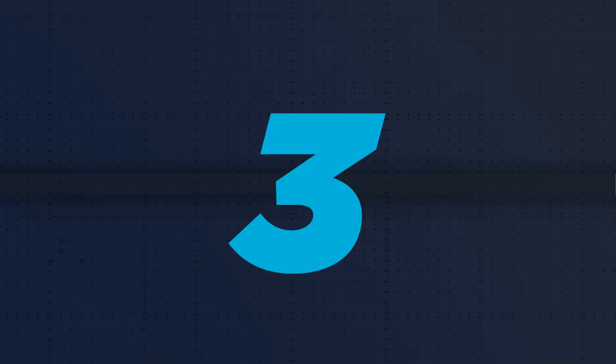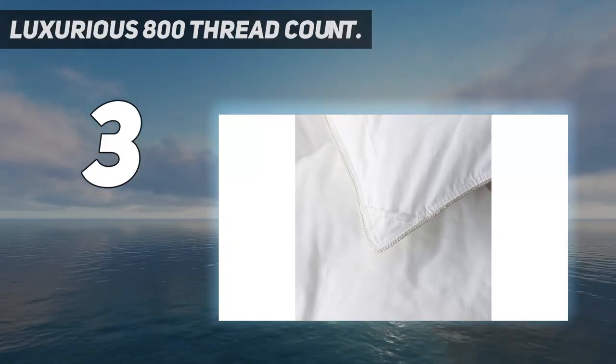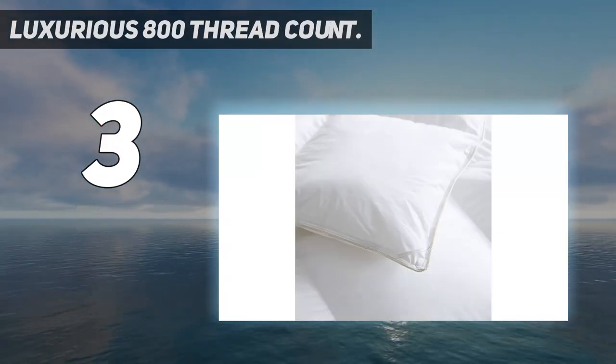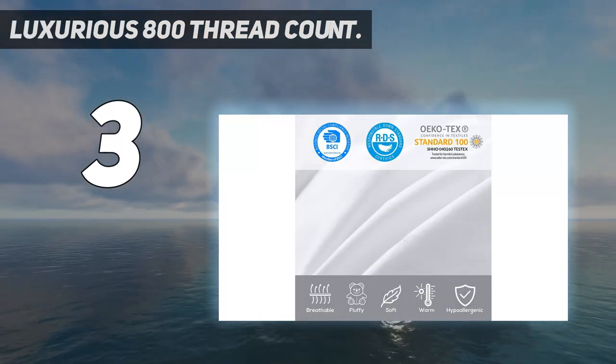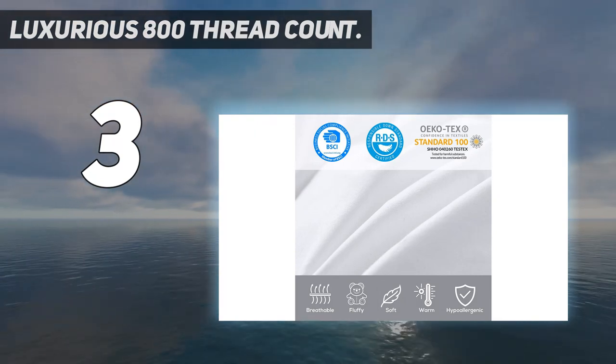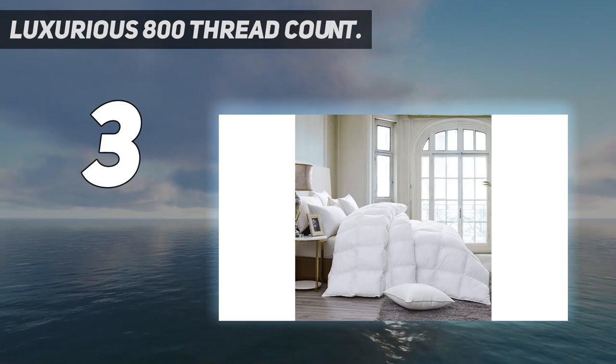At number 3: the Luxurious 800 Thread Count. This down comforter is from the collection of Egyptian Bedding — rich and soft, exuding luxury, and weighing only 50 ounces. It comes with a fill power of 750 and is made with baffle box designs.